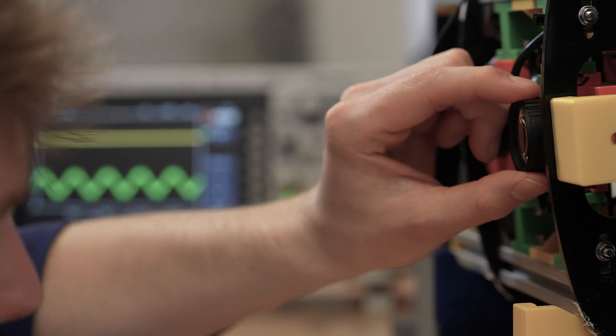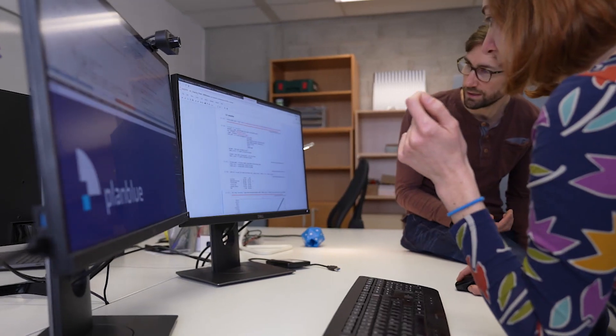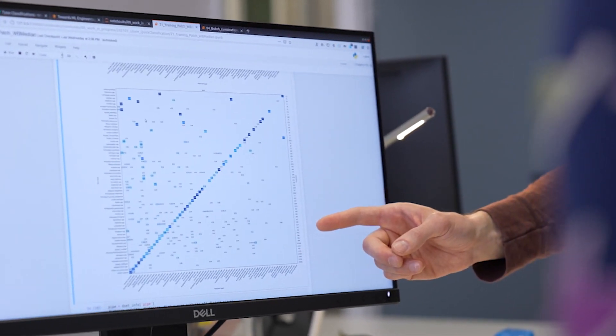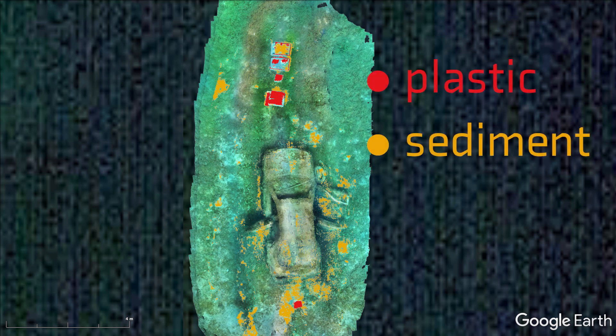Precise underwater navigation helps us to quickly find specific spots on the seafloor. And our AI algorithm enables us to automatically identify different organisms and materials. In this example, you can see the algorithm identifying plastic pieces in sediment.